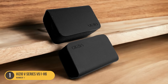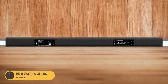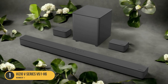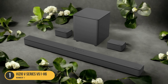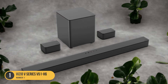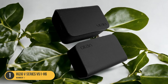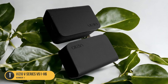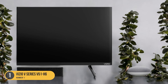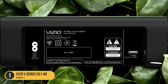The Vizio V Series 551 H6 may not have as many sound enhancement features as higher-end models, and it lacks advanced technologies like Dolby Atmos or voice enhancement modes, but it still offers great value for vocal clarity. Whether you're watching movies, enjoying TV shows, or listening to music, this soundbar is a solid choice for casual listeners who prioritize dialogue clarity without breaking the bank.